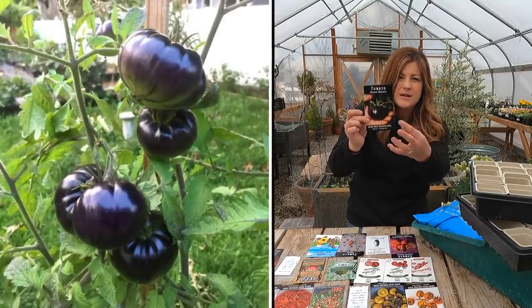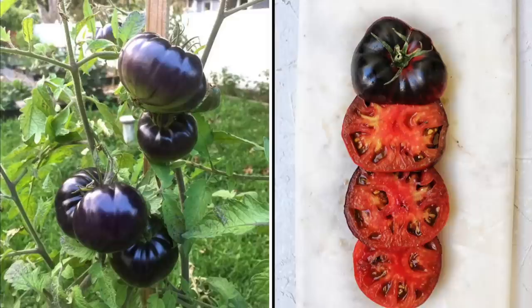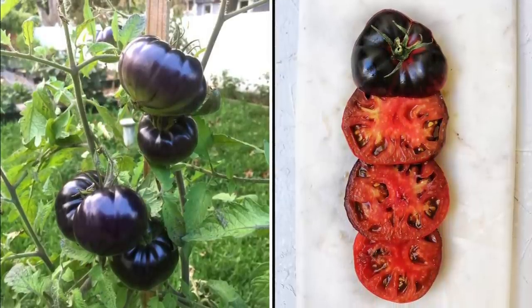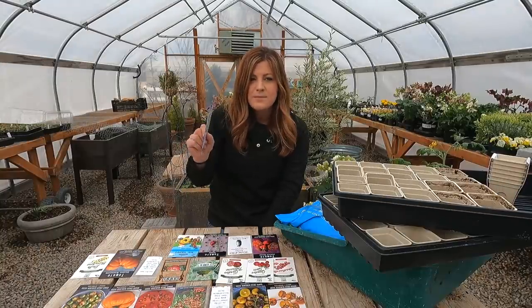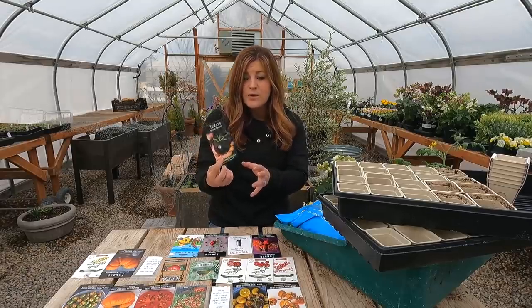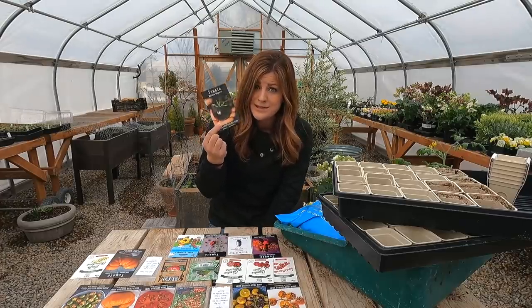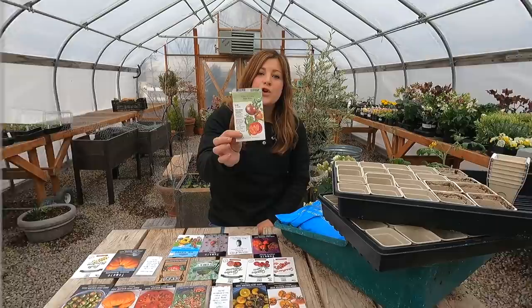Next is another indeterminate type called black beauty — they say it's the world's darkest tomato. They get a black, kind of blue-black skin, and the interior flesh of the tomato is really dark red. I actually grew these last year and tried the Florida weave method, which kind of failed because I had them exposed to too much wind. When you are pruning them heavily, which is what the Florida weave method is all about, they need to be a little more protected. I did get a few tomatoes off and they were really delicious. 80-day maturity.